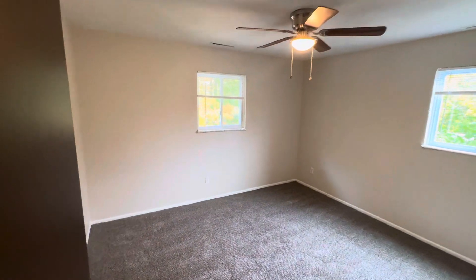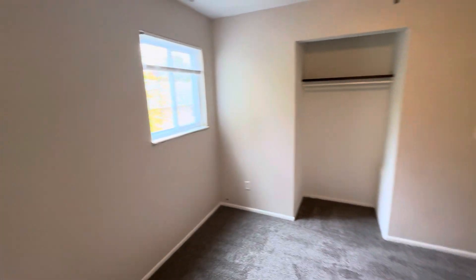Bedroom. Got ceiling fans. Got a closet.